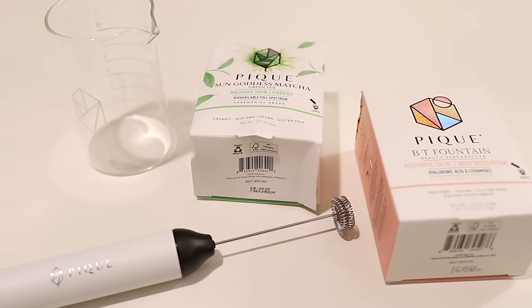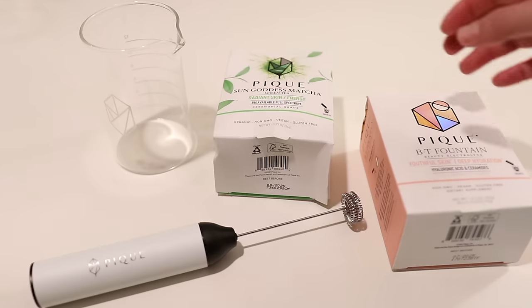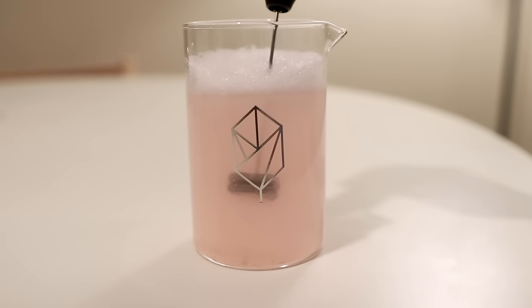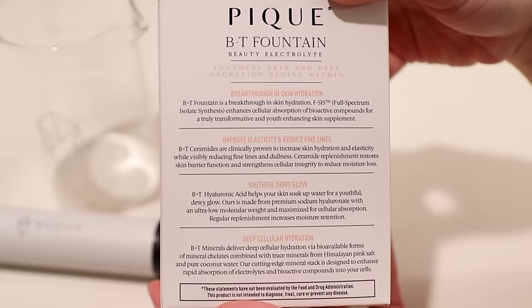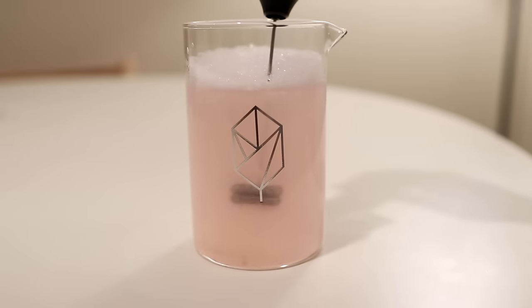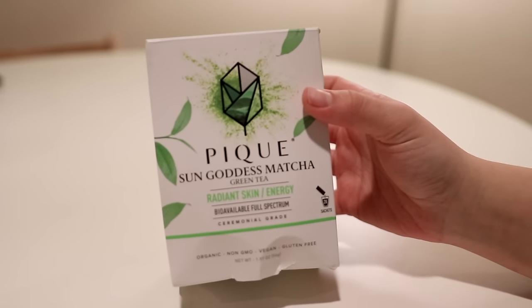Before we jump into the hair care routine, let's quickly discuss the Peak Life Radiant Skin Duo. I know we're talking about hair today and this is called the Radiant Skin Duo, but bear with me because this combination does wonders for your hair in addition to your skin. First up we have the BT Fountain, which is like a hydrating elixir for your hair. Inside the sachet you will find clinically proven ceramides that work wonders for damaged brittle strands — they are like the architects of your hair, helping it maintain structure and strength. As with all supplements, it's recommended that you speak with a doctor before taking BT Fountain if you are pregnant. The other product is the Sun Goddess Matcha, which is packed with chlorophyll and antioxidants that help to increase blood flow to your scalp, promoting healthier hair.